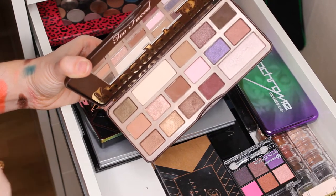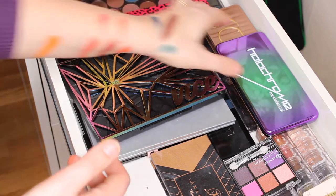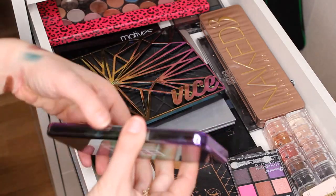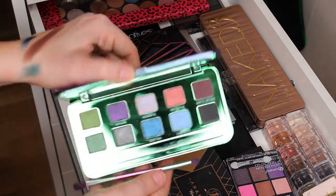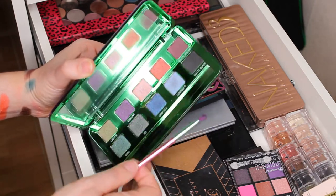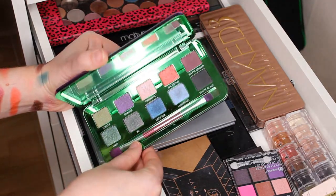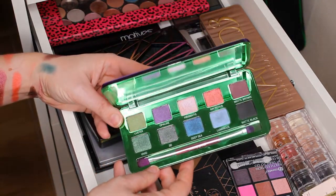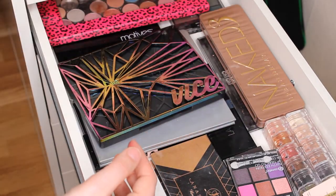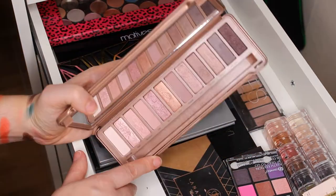Then I have the Holochrome palette by Modern Models Own. I've used it a couple of times and I like it. I don't reach for it as much as I should because it's not as holographic as I thought it would be, but there are nice shades and I like the packaging so I'm going to keep it.